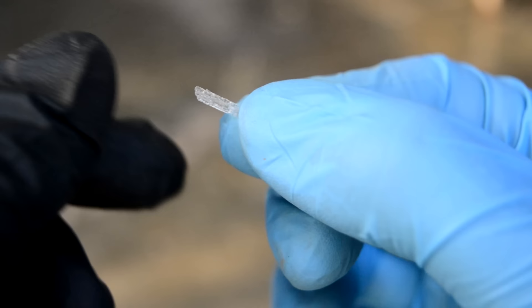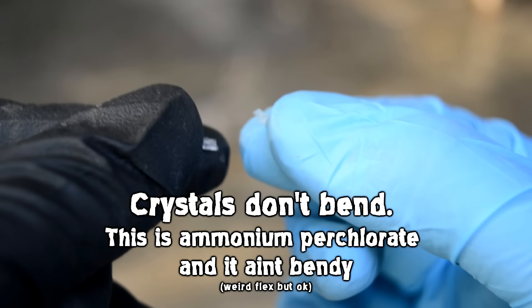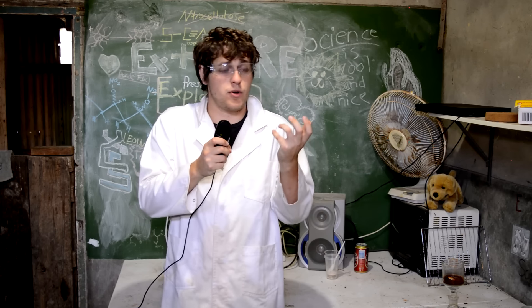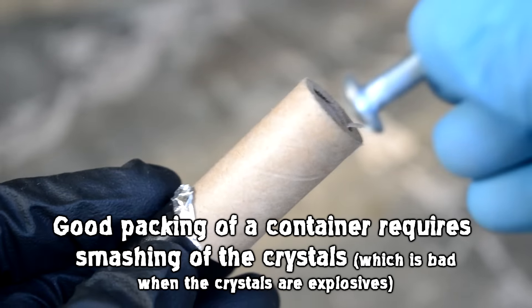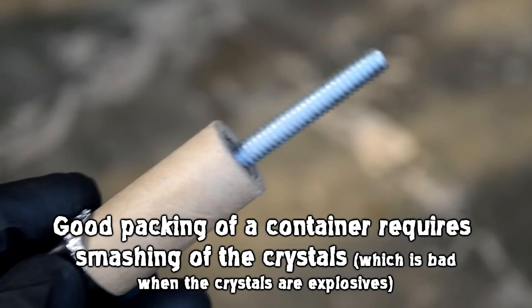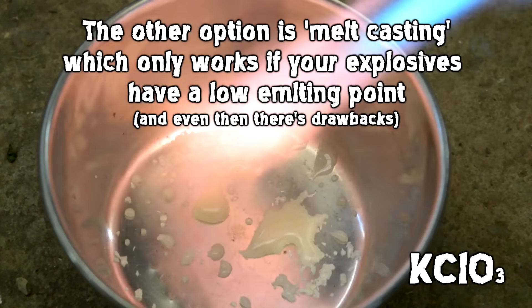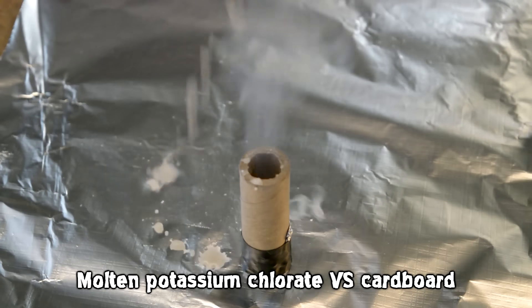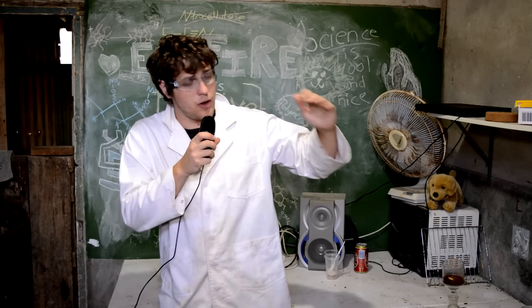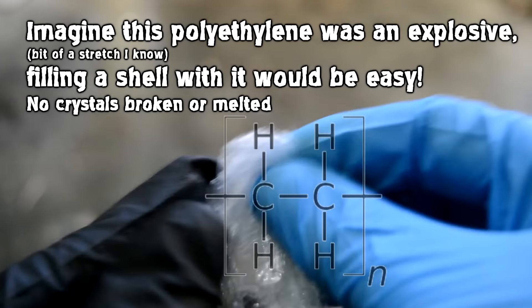Normal crystals are hard and brittle — if you heat them up to a certain point they melt, everyone knows that. But if you have a shell that you want to fill full of explosives, your only two options are either smashing the solid material down into it, crushing all the crystals, or melting the explosive and pouring it in molten. Obviously neither is the perfect solution. Polymers have a property called the glass transition temperature — below this threshold they're a brittle solid, but above it they're a soft, malleable solid.